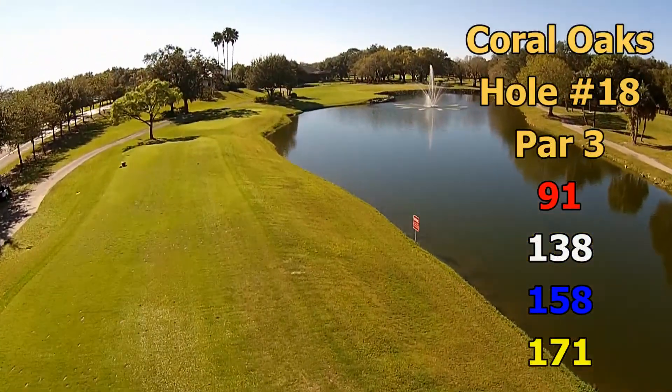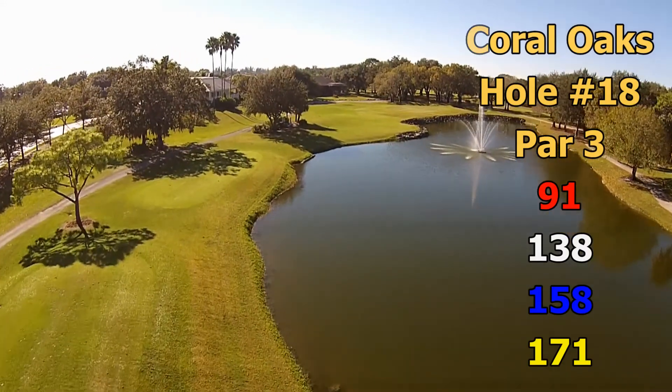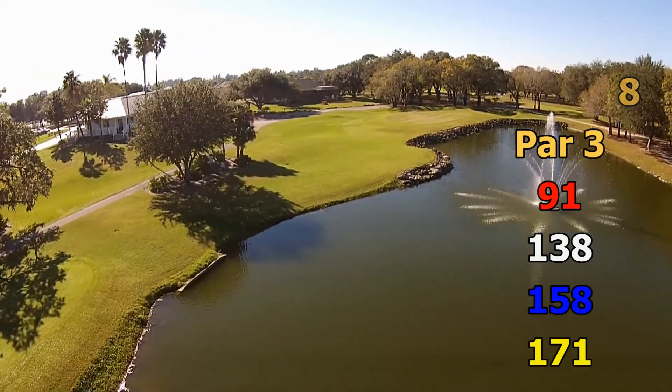Hole number 18. This par 3 plays 175 yards from the championship tees down to 91 yards from the forward tees. This is not your traditional finishing hole, although it's a great test of your skills.